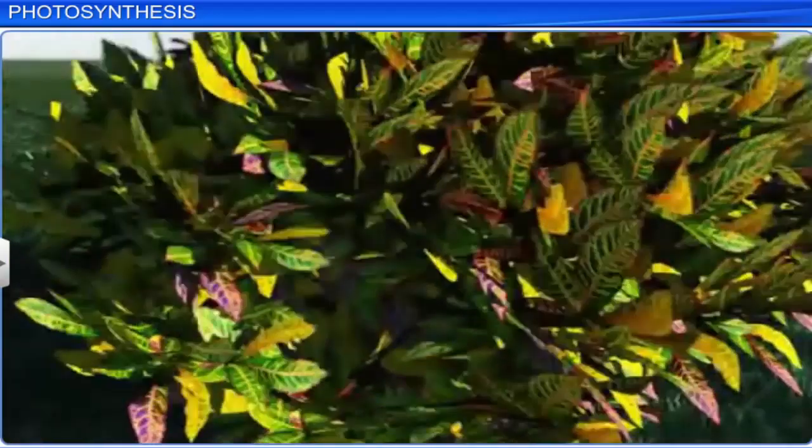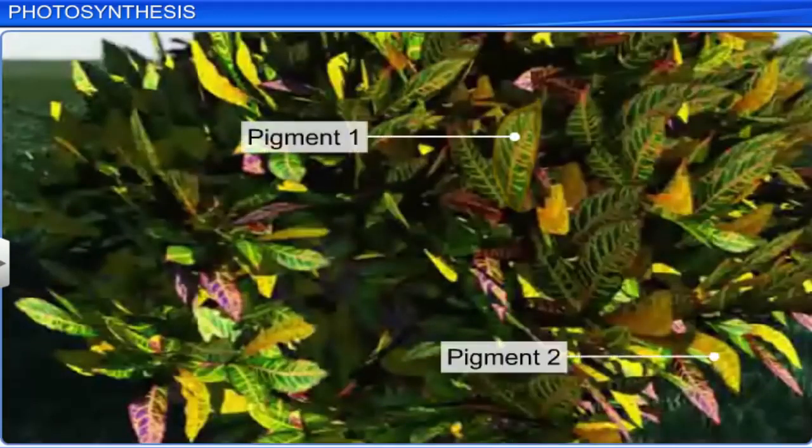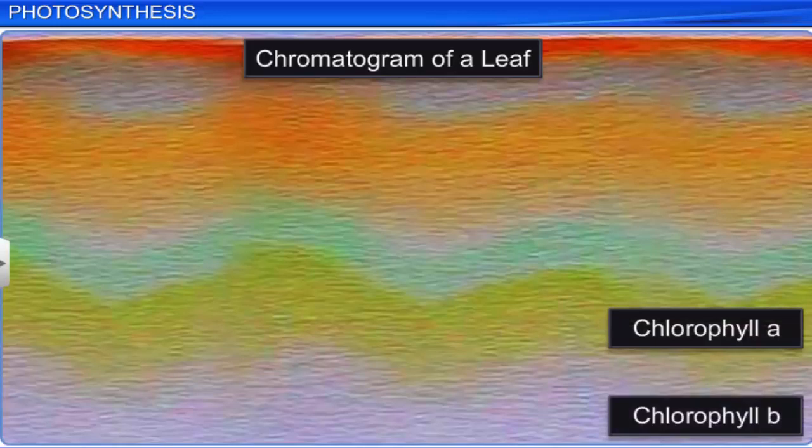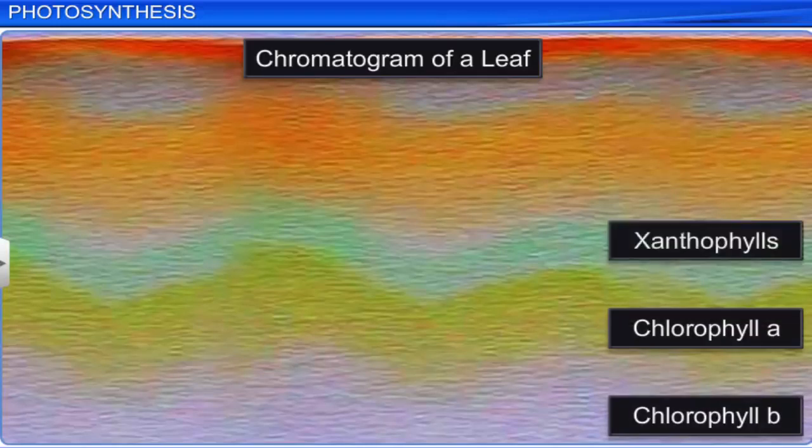Leaves come in many shades of green, indicating that there are many pigments in a leaf. A chromatographical analysis of green leaves shows that these different colors are due to four pigments: chlorophyll A, chlorophyll B, xanthophylls, and carotenoids.